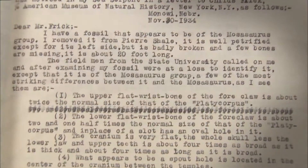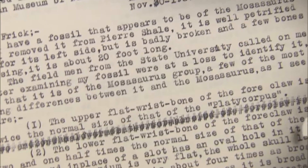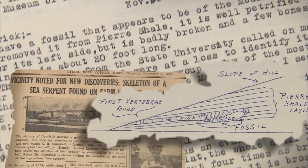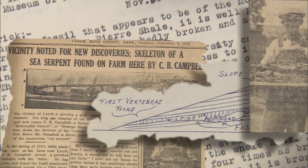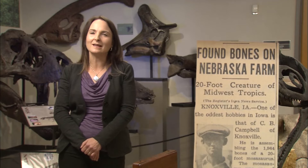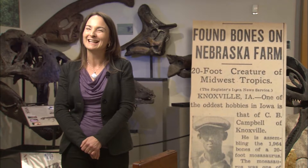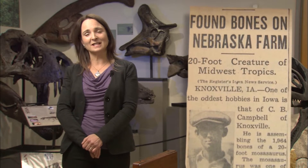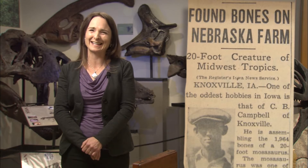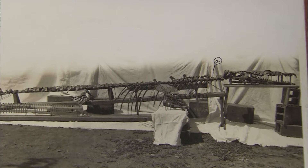It was found in 1934 during the Dust Bowl by a farmer who was plowing his cornfields in Nebraska. A year after discovering the mosasaur, Mr. Campbell was asked to show his find at a community benefit. He writes that although the night was stormy and snowy and the event wasn't very well publicized, they charged 10 cents and 15 cents per person and took in 72 dollars that evening. He says they turned away people at 2 a.m. from the showing.